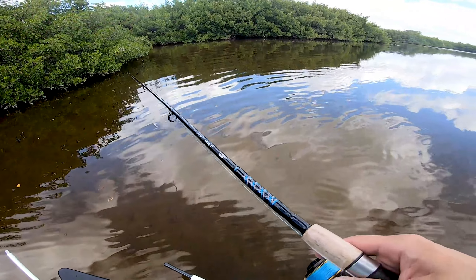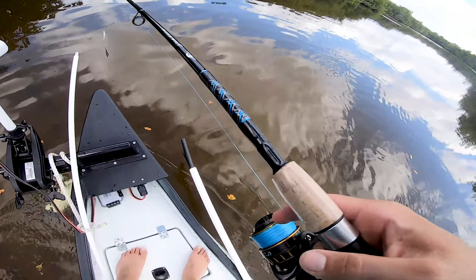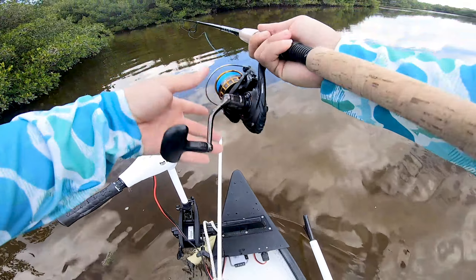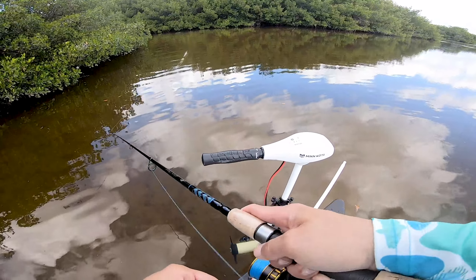I can see a few big snooks up ahead here, but they don't seem to have any interest in this bait. I've made a few casts at them already — they're super spooky, they just don't want anything to do with it.